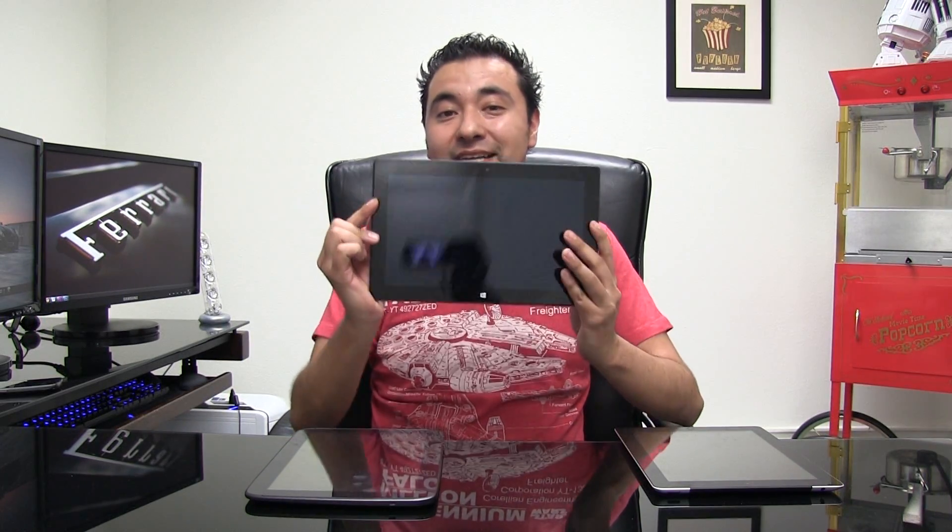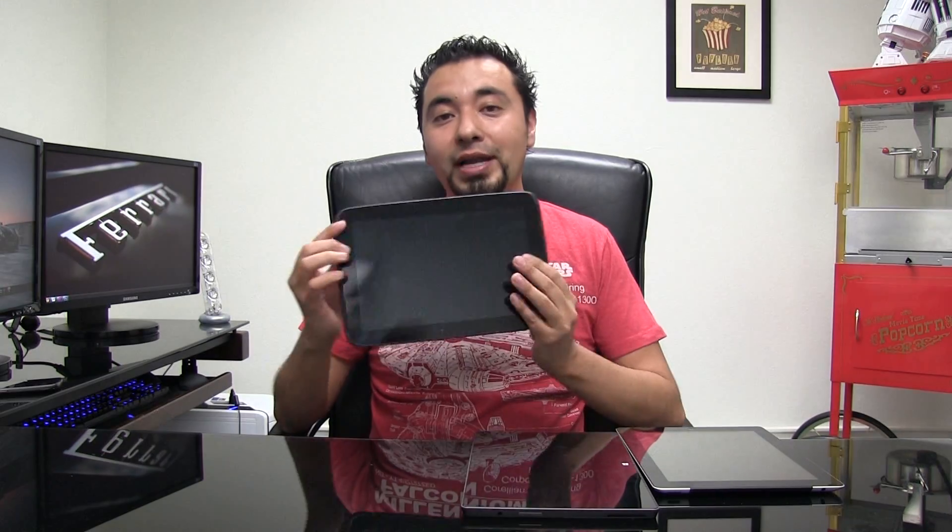Welcome to the mobile browser war. In this test we'll be using the new iPad fourth generation running Safari, the Microsoft Surface tablet running Internet Explorer 10, and for Android, Google Chrome and also Dolphin browser, since it's one of the most popular browsers for Android. We're going to put these through benchmarks and most importantly a performance test to see which one comes out on top. Let's get started.